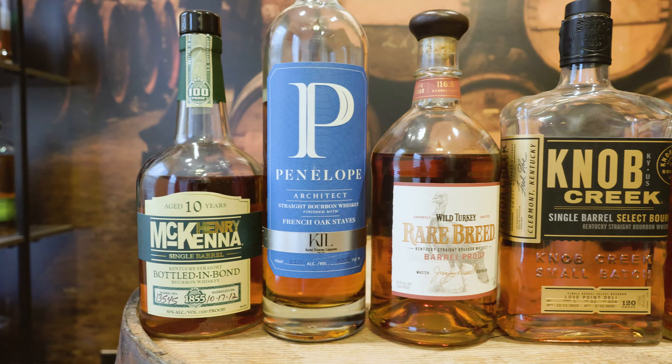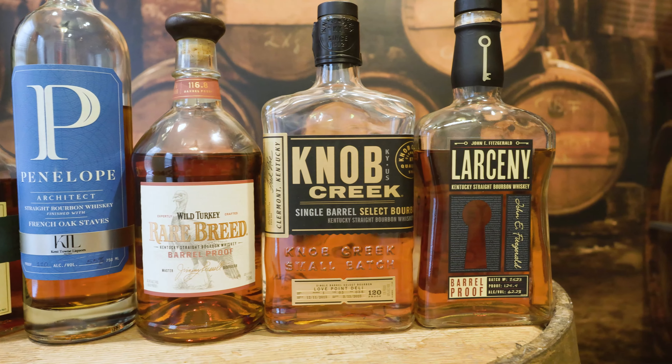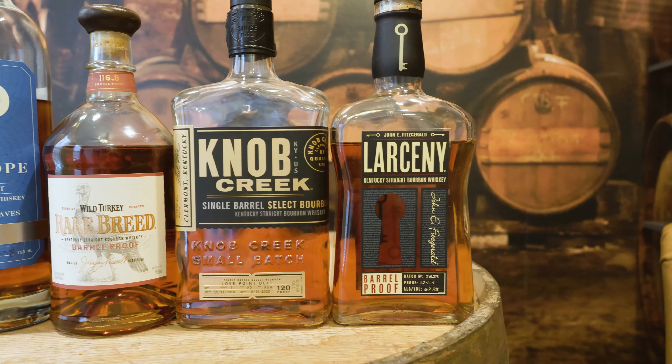There are five bourbons that I highly recommend you go out and try if you haven't already. If I had to pick the one I recommend the most, it would be Penelope Architect. You have two single barrel options with the McKenna and the Knob Creek, two barrel proof options with the Larceny and the Wild Turkey, and a finished option with the Penelope Architect — which again would be my favorite. All five are solid, all five are less than 70 bucks, which is great for value. Like this video, subscribe so you catch more videos like this every Wednesday. Until then, see you next time. Cheers.